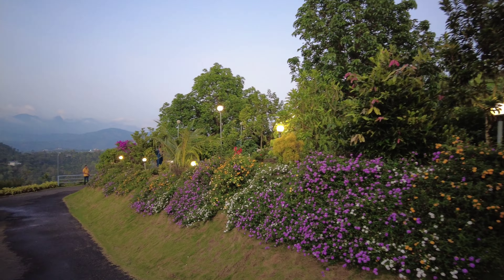In the evening, around 7 to 7:30, there is a fire camp. There is music playing in the background as well. Let's check out how it is!